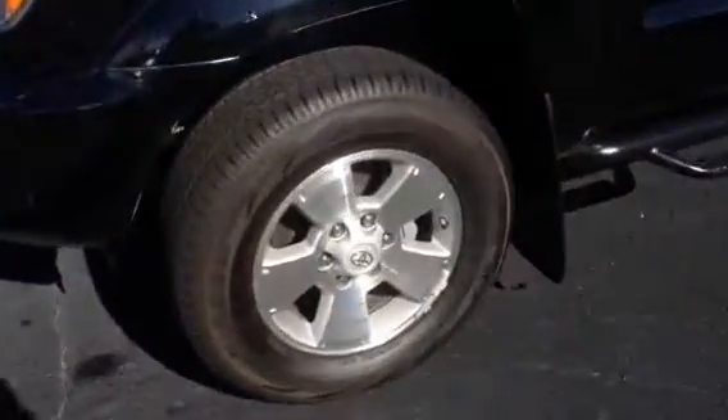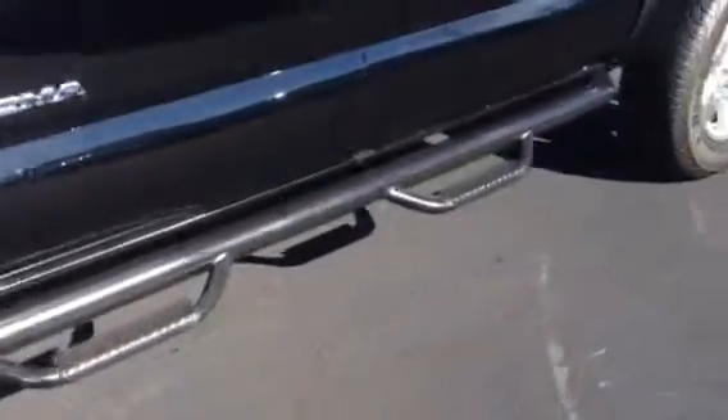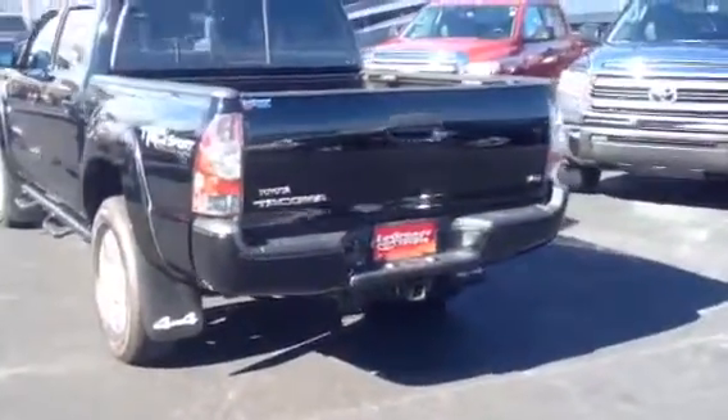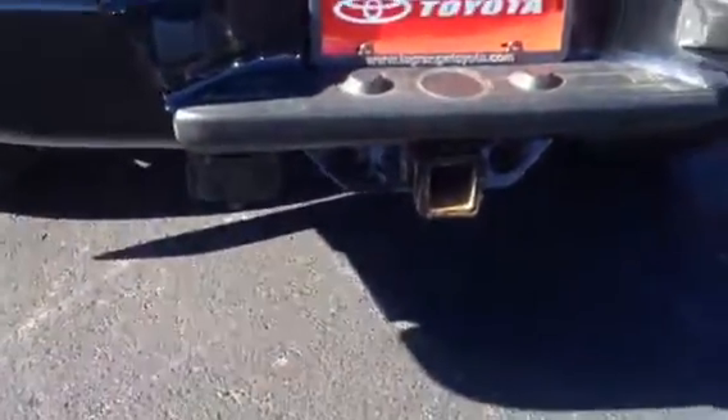As you can see, it has really nice tread still left on those tires. It has the step bars — black, beautiful color. Non-smoker, well taken care of. Four wheel drive.